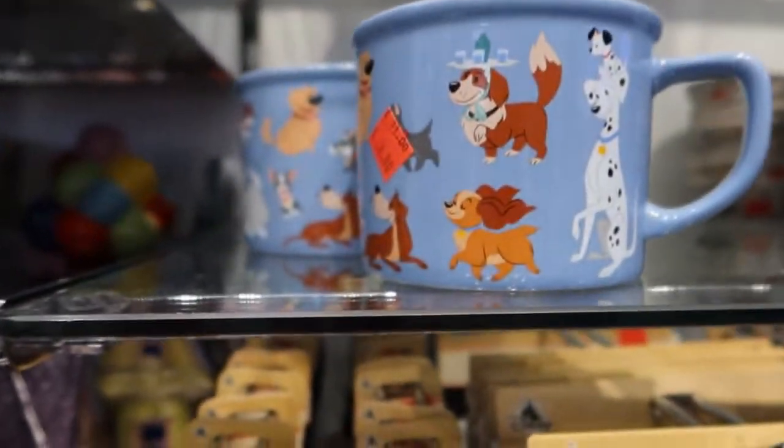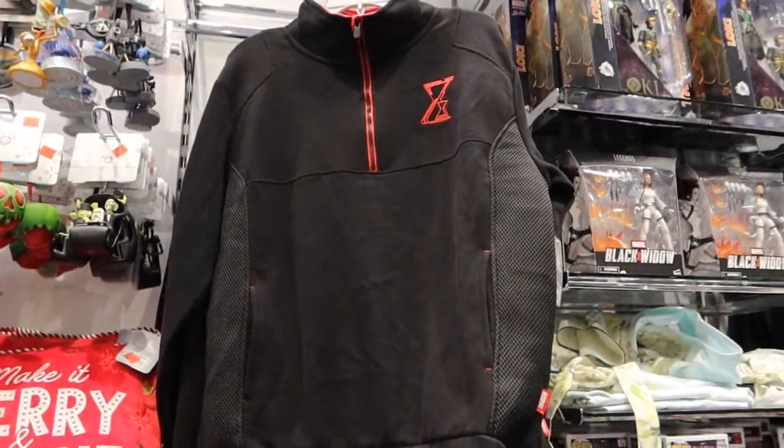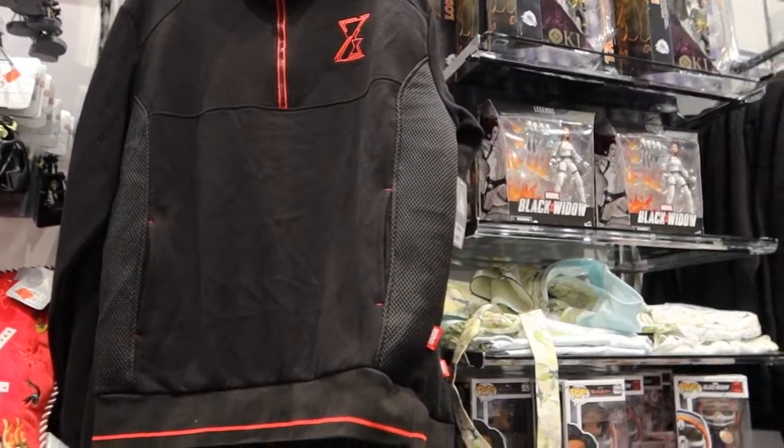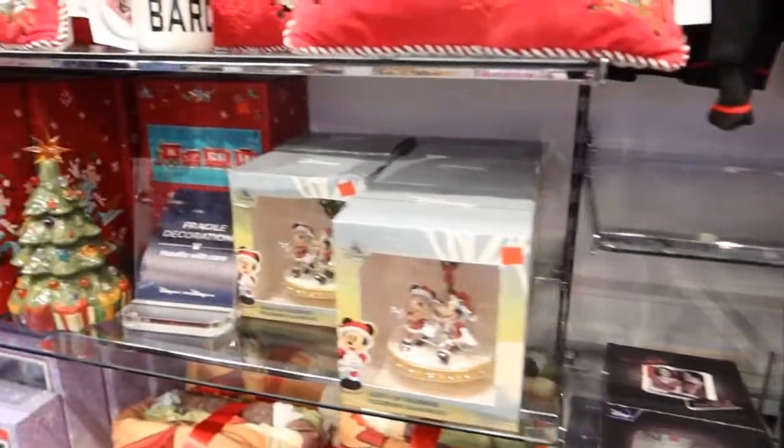And a mug for £8.80. Black Widow stuff still here — I like this sort of zipper jumper. I like that. Oh, that cup that I liked is still here — do I get it? Do I get it?